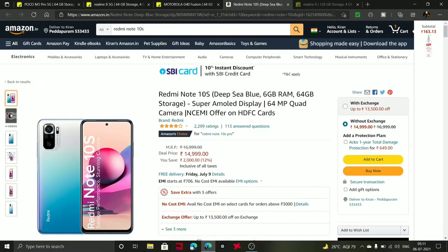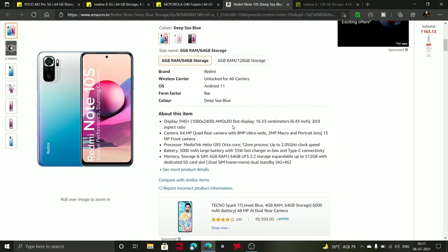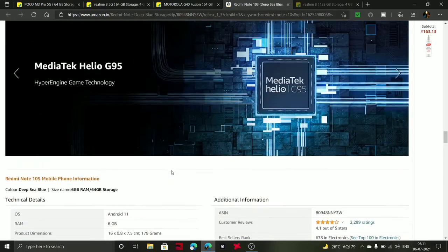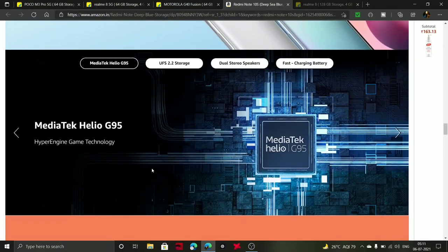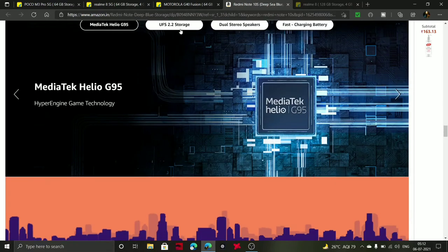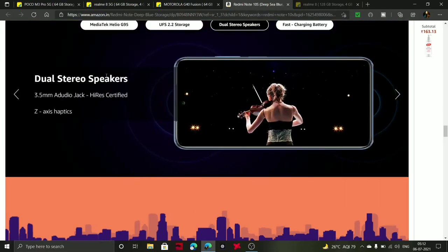Next one is the Redmi Note 10S at 15k. Available on Amazon, it comes with 6GB RAM, 64GB storage, and a 64MP quad camera. It has a 6.43 inch screen, MediaTek Helio G95 processor, and UFS 2.2 storage.